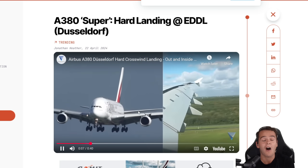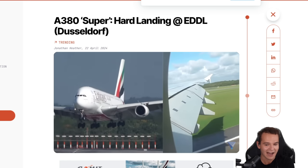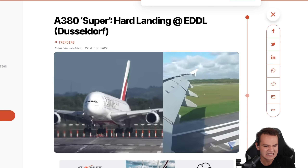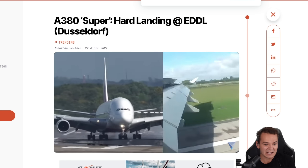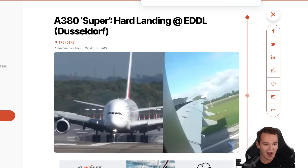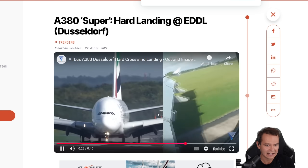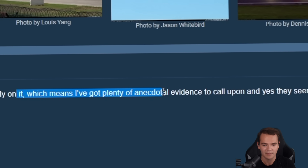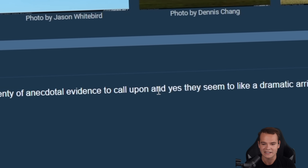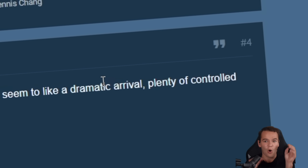Why are landings on the Airbus A380 so harsh? We know tons of clips of the A380 struggling to land smoothly. Here's the classic Düsseldorf hard crosswind landing — this is actually an interior view. Oh my goodness, that was quite a landing! This plane is shaking around. I love the A380 and I go out of my way to fly on it, which means I've got plenty of anecdotal evidence to call upon. Yes, they seem to like a dramatic arrival — plenty of controlled crashes.